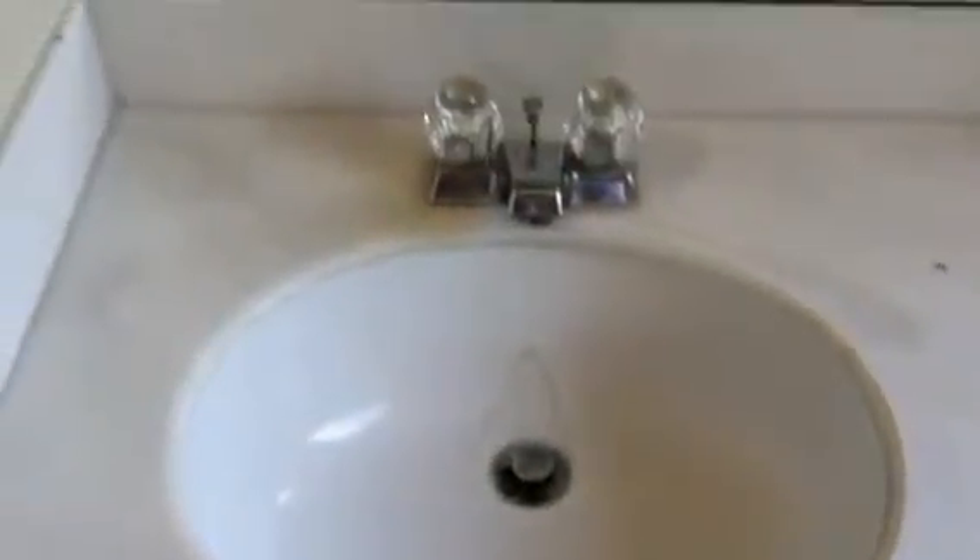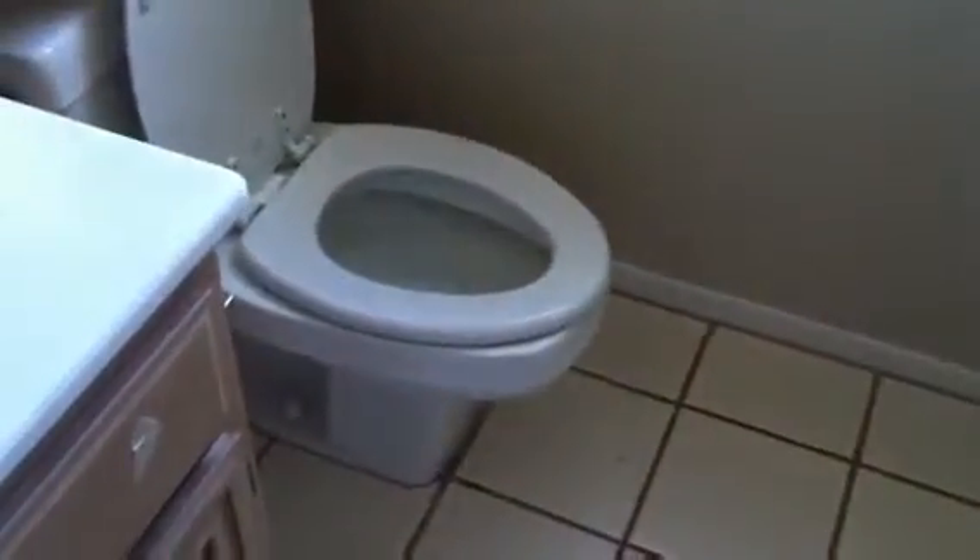We still have to do the sink in here and try to see if we can get some lids that fit the toilets. Let's go see how the garage turned out — oh yeah, much better.